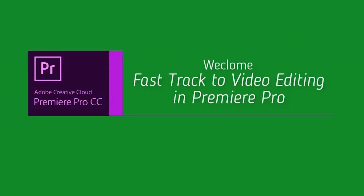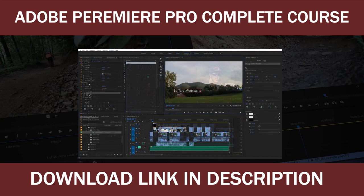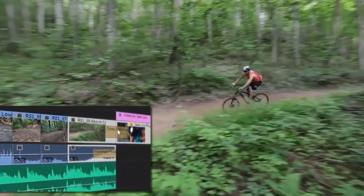Welcome to Premiere Pro CC, fast track to video editing. I promise you a top quality learning experience in this course. You will learn all about Premiere Pro and the entire post-production process step by step.